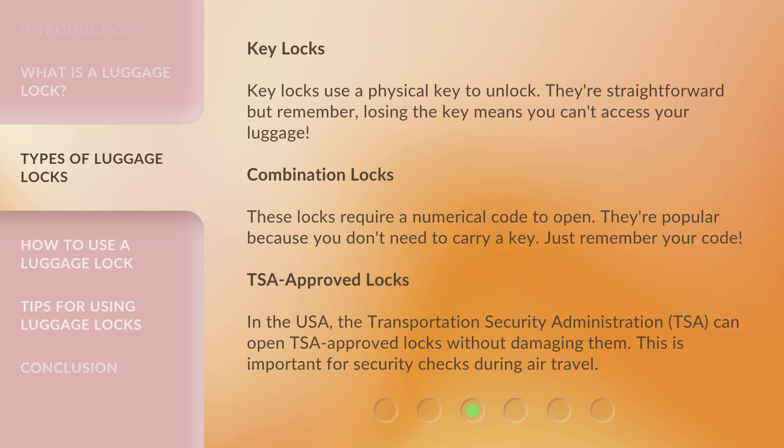Combination Locks. These locks require a numerical code to open. They're popular because you don't need to carry a key. Just remember your code.